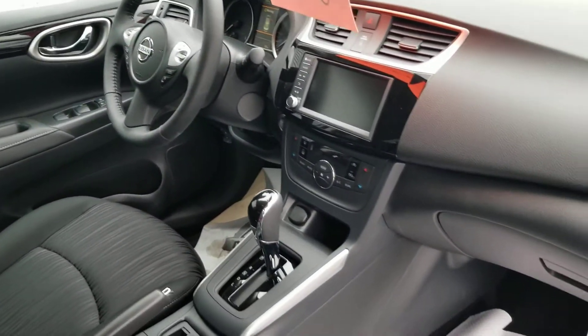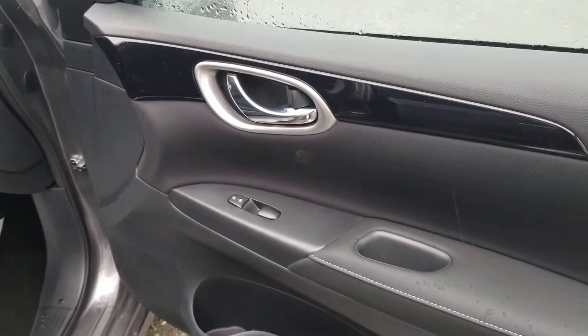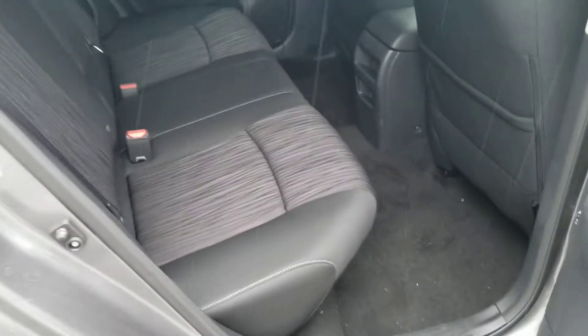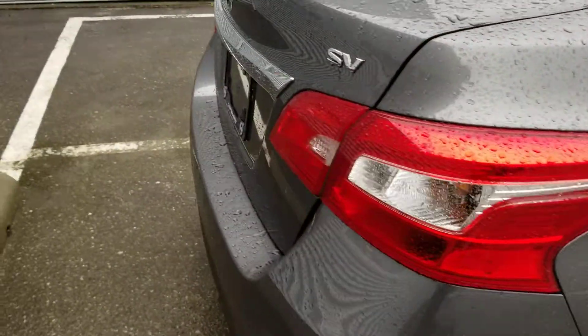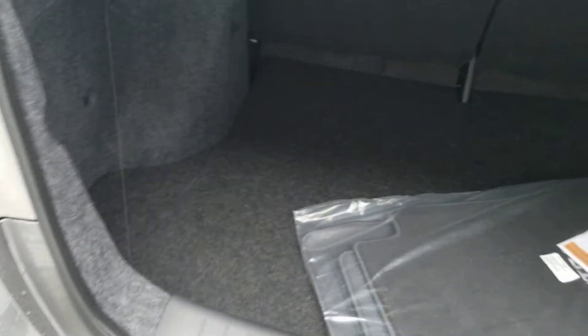I'll give you a quick shot of the interior and I will go around to the driver's side to show you some features too. There are power locks, windows and mirrors, plenty of back seat space. There are vents underneath the front seats that will blow back to the rear seats too for any passengers sitting back there. Nice big cargo area.